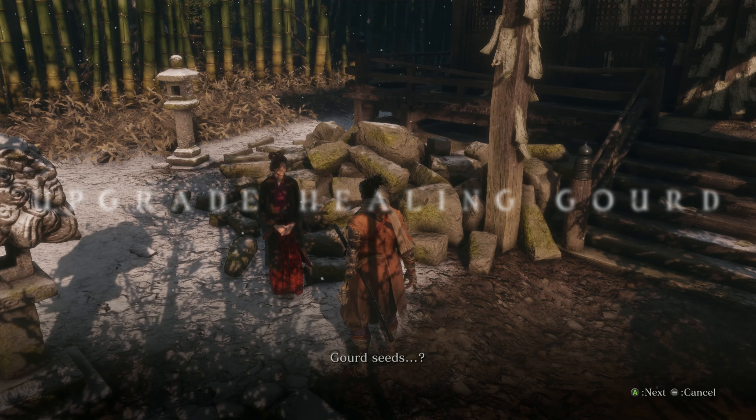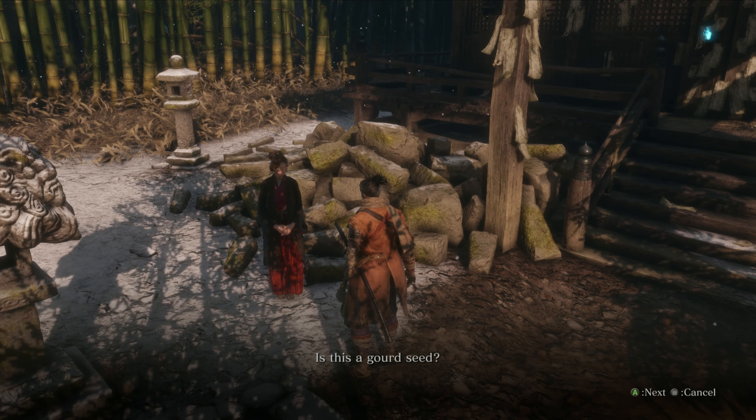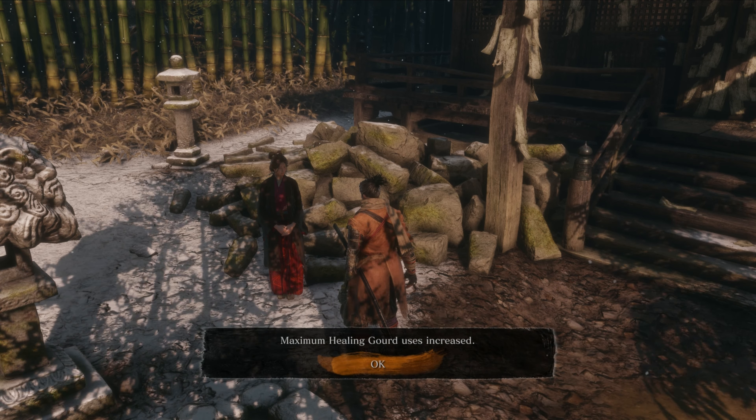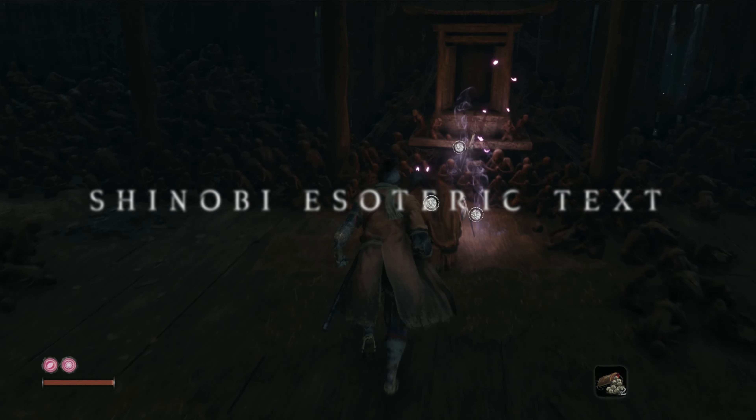After that we return to the temple and talk to the lady next to the entrance — this is Emma. She is able to upgrade your healing gourd with the gourd seeds you find. Each offered seed increases the amount of heals by one, and the potency of the gourd has to be increased with skills.